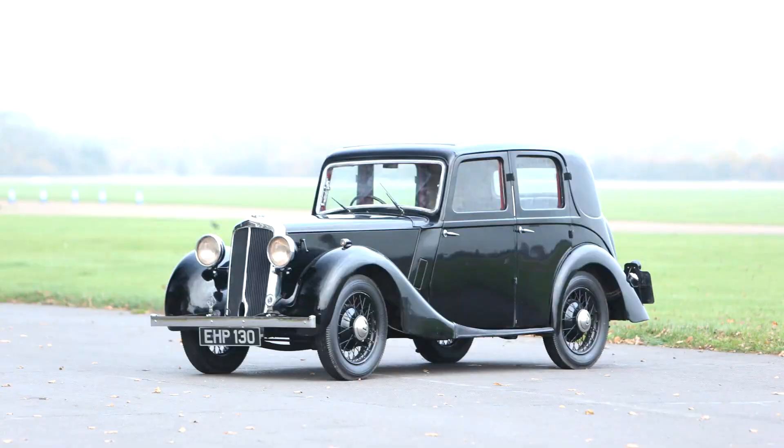Lanchester 11 Sports Saloon, 1939. Post-WWI Lanchesters were in the main large, well-appointed, high-speed conveyances aimed at the luxury car market.